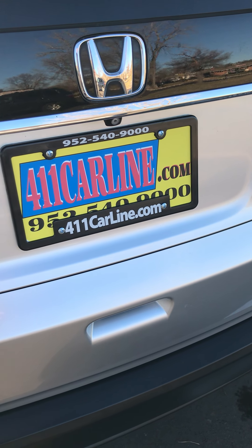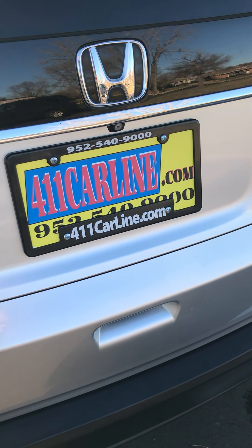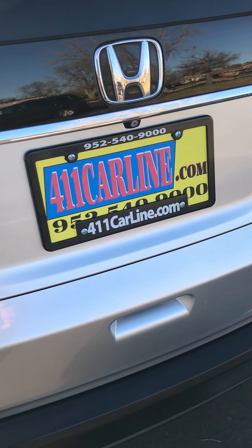Welcome to 411 Carline. You can find us at 411carline.com. You can set up an appointment on our website or by calling 952-540-9000. You're also welcome to view the free Carfax on our website by clicking on the Carfax icon next to the vehicle, or if you're on mobile, it's at the bottom of the page. It'll be a Carfax Advantage dealer icon or a Carfax OneOwner icon, depending upon if the vehicle is a OneOwner or not.